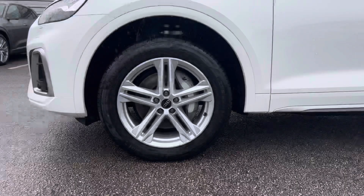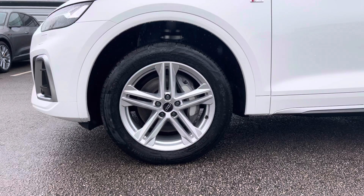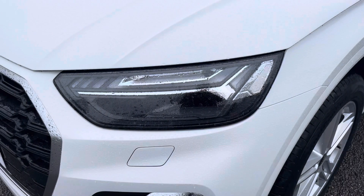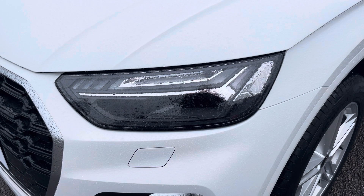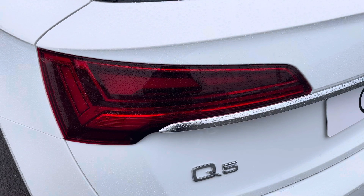Also for this vehicle, we have the 19-inch 5-twin-spoke star design alloys which look fantastic out on the road. The LED headlights create great visibility in all road conditions, and here we also have the rear lights as well.